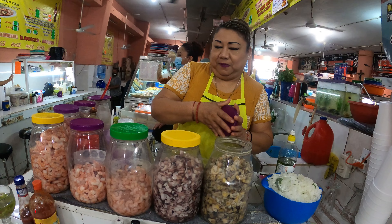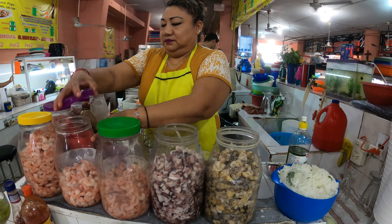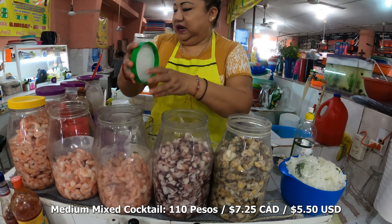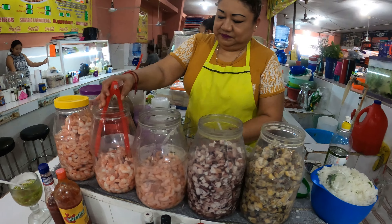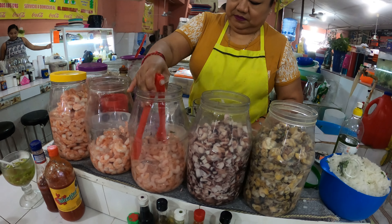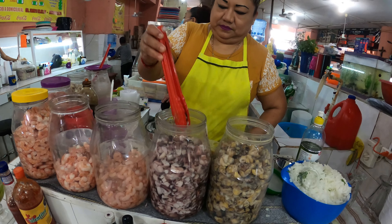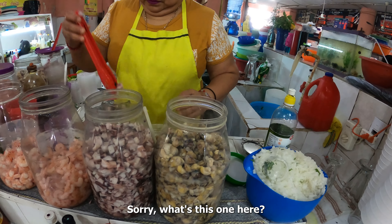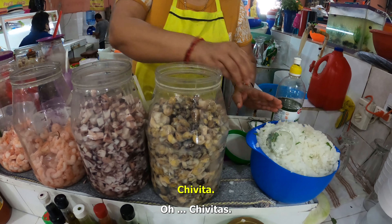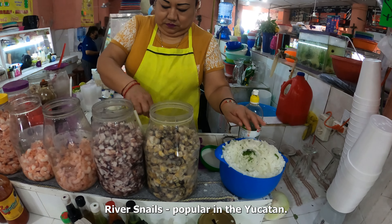We're here at Coctelleria Estefani, ordering a mixed cocktail. It's going to have some shrimp, some octopus, and chivitas — these are like snails sort of thing.